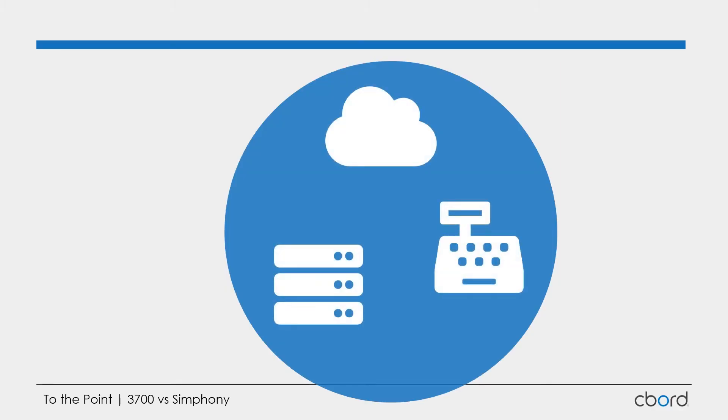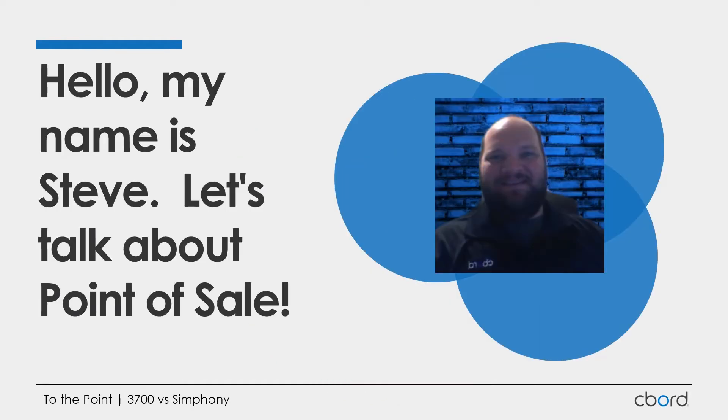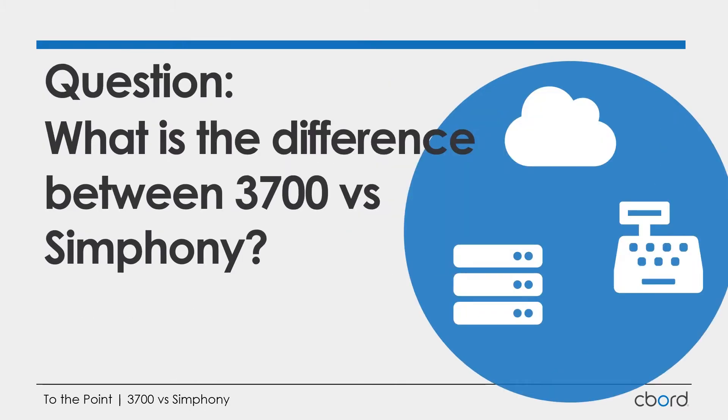Have you ever been in a conversation about Oracle point of sale, talking about the functions and features you have today versus a future or different platform, and you just get lost because there are all these different terms and functionalities with little nuances and similarities that all blend together? Hi, I'm Steve Weaver, a solutions architect for Seaboard, and today we're going to talk about point of sale — specifically the 3700 application.